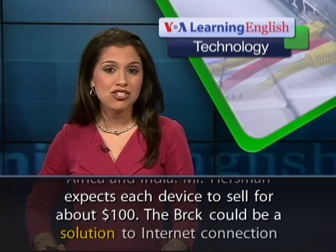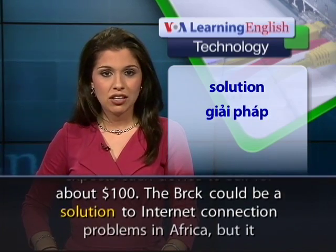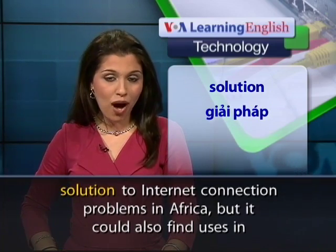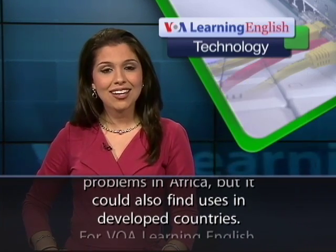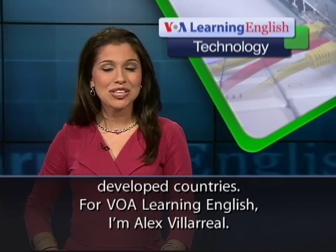Mr. Hurstman expects each device to sell for about $100. The Brick could be a solution to Internet connection problems in Africa, but it could also find uses in developed countries. For VOA Learning English, I'm Alex Villareal.